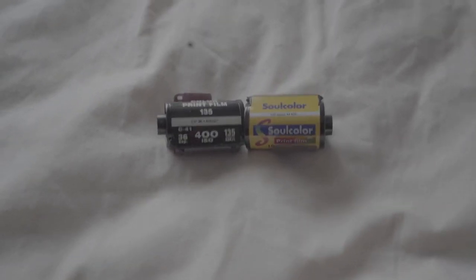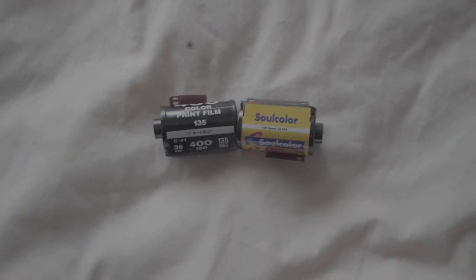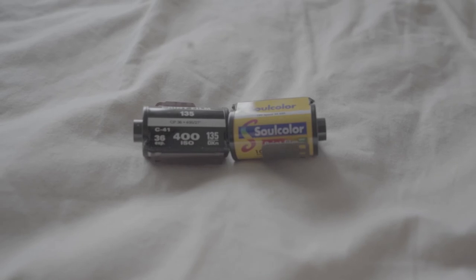I also have some expired film stocks here as well, which should be really interesting to play with in a bit of a rundown country kind of atmosphere. I think that'll be really cool so I'm going to try and put them through as well.